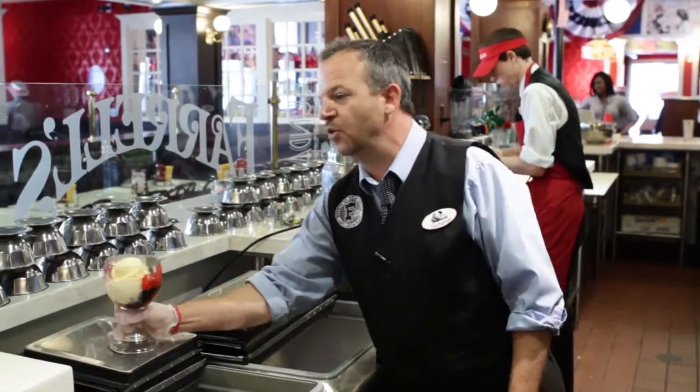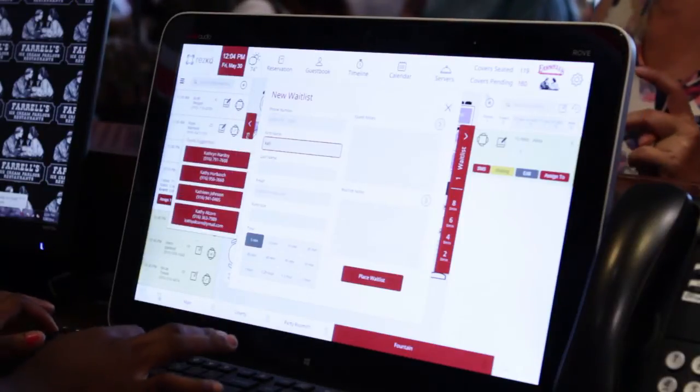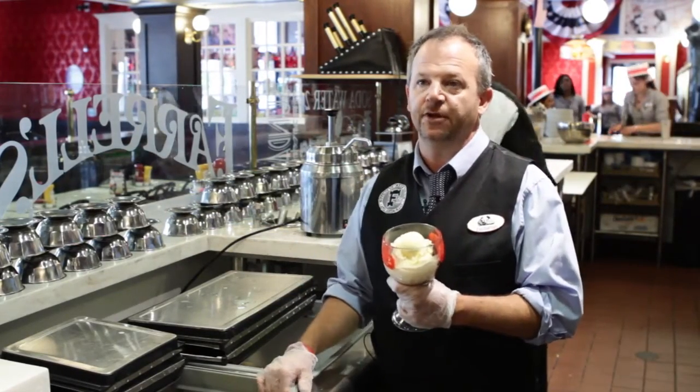Since we started using ResCue, we did the most sales we've ever done, which was $22,000. Reservation-wise, today is probably our busiest day. We have 629 covers today, and basically that almost came over the last couple of days — people are just going in and making reservations. It's that easy for them.